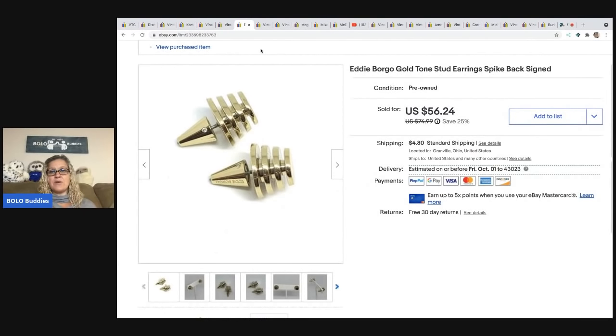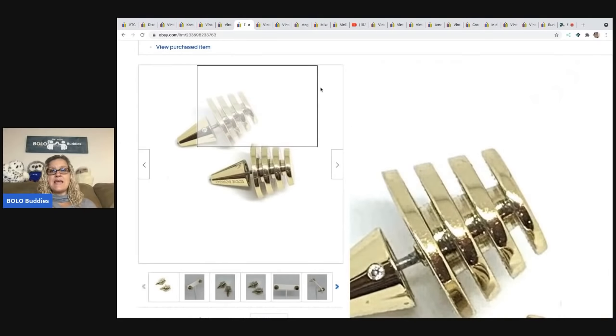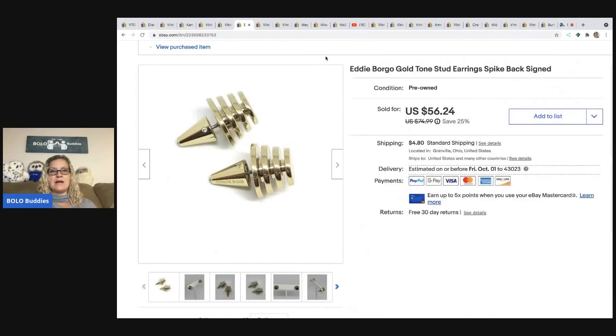The next item I had never heard of: Eddie Borgo gold-tone stud earrings with a spike back — you can see they're signed. These came out of a bulk jewelry buy — the 344 pounds of jewelry lot. I ended up selling these for a best offer of $50; the buyer was all in for $59.85.